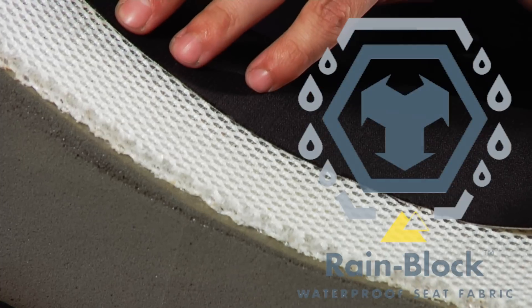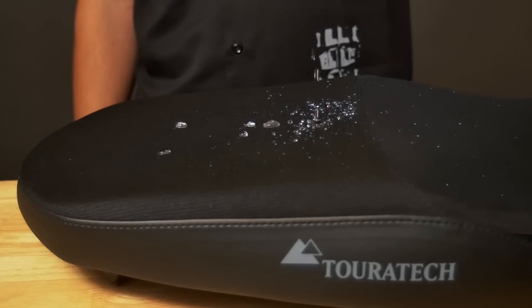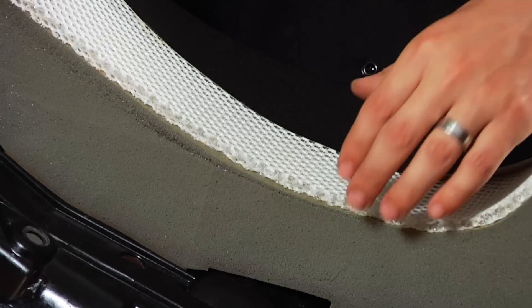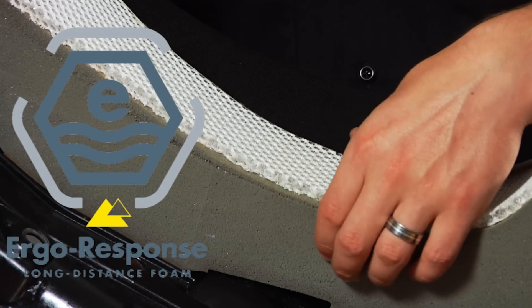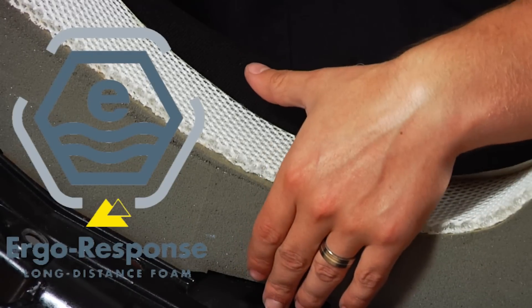The rain block seat cover is a mesh material that's actually waterproof on the bottom, a lot like your Gore-Tex riding gear. It does not allow water to permeate the seat, but it does allow moisture from your body and air to move through the seat cover. At the bottom of the seat, you have the ergo response long distance foam, which is an open cell foam that allows moisture to pass all the way through to the seat pan.